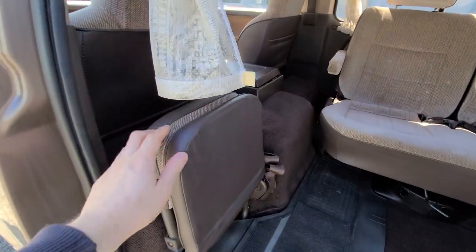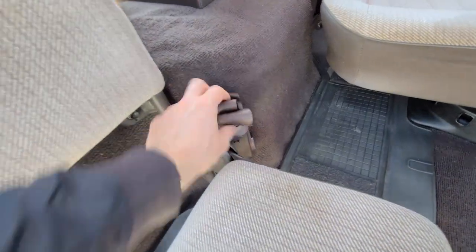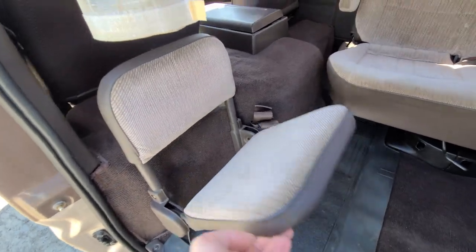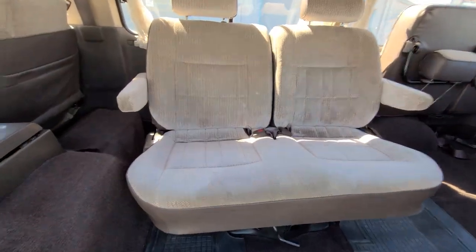Looking in the back, you have this really nifty small jump seat which does have a seat belt. That's just really cool — I don't know who would fit in here, someone small, but you don't see that kind of stuff anymore, obviously for safety standards. But it's just neat to see it.